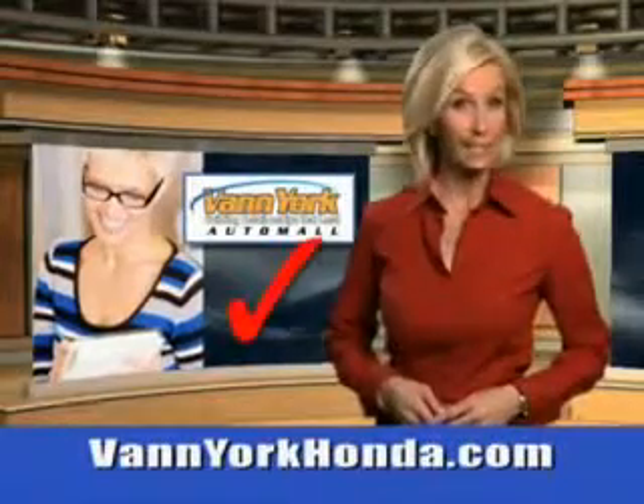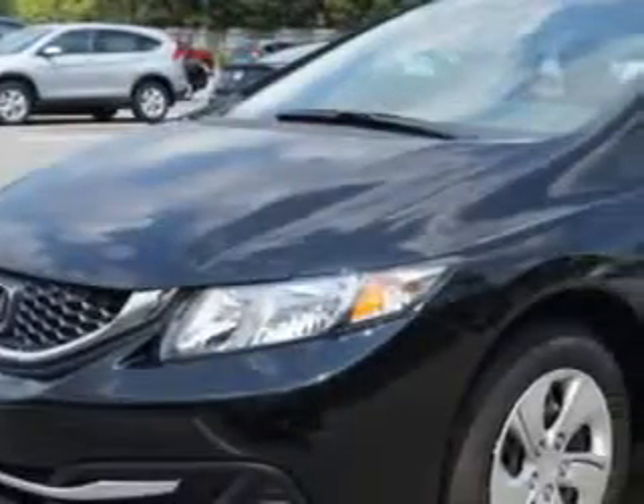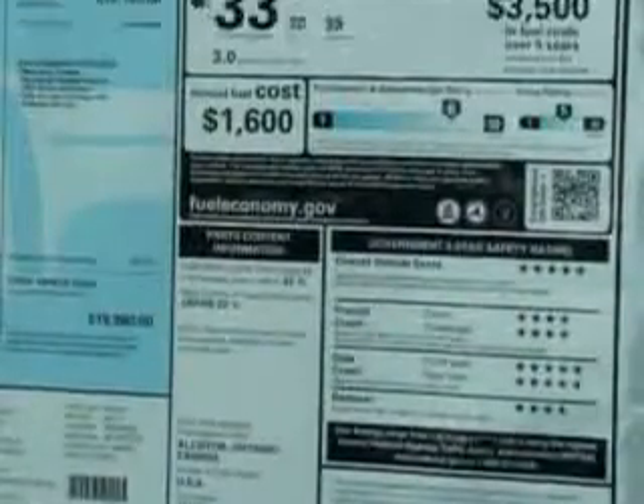Every year, more and more Triad buyers put Van York Honda on their shopping list. You will love this crystal black 2014 Honda Civic equipped with a 4-cylinder engine. Enjoy this great car with features like remote-powered door locks and speed-sensitive volume control.